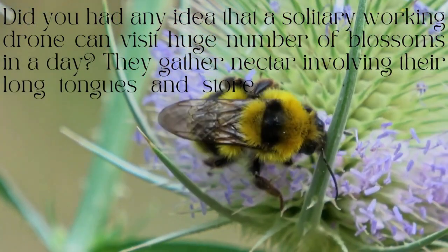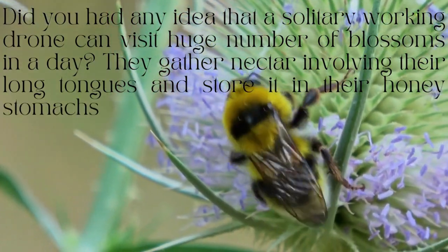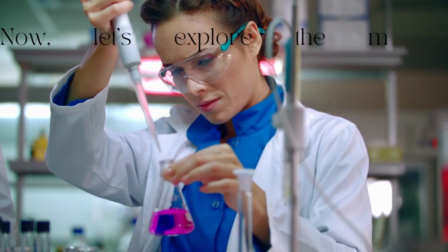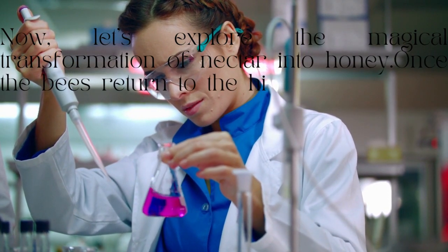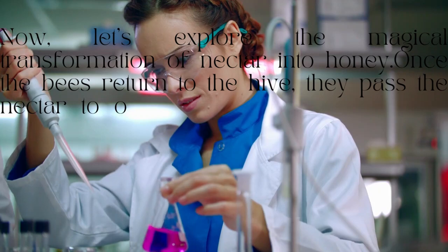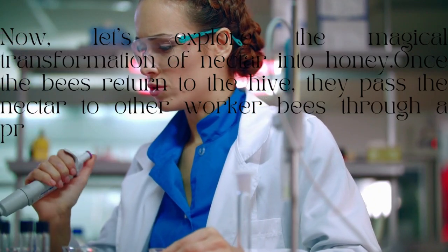They collect nectar using their long tongues and store it in their honey stomachs. Now let's explore the magical transformation of nectar into honey. Once the bees return to the hive, they pass the nectar to other worker bees through a process of regurgitation and evaporation.